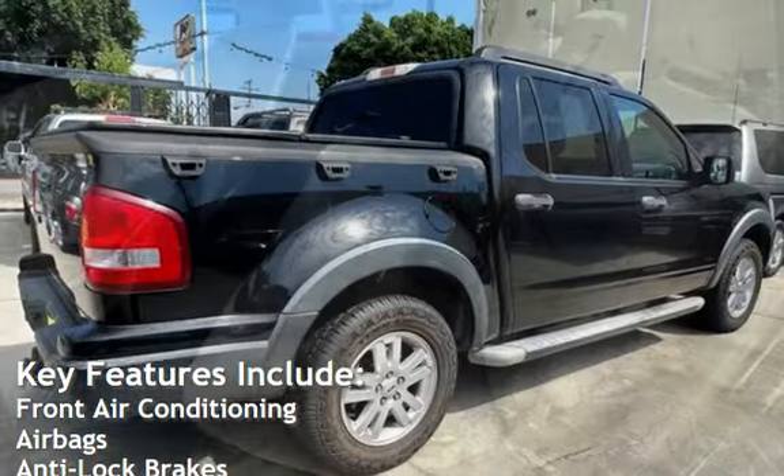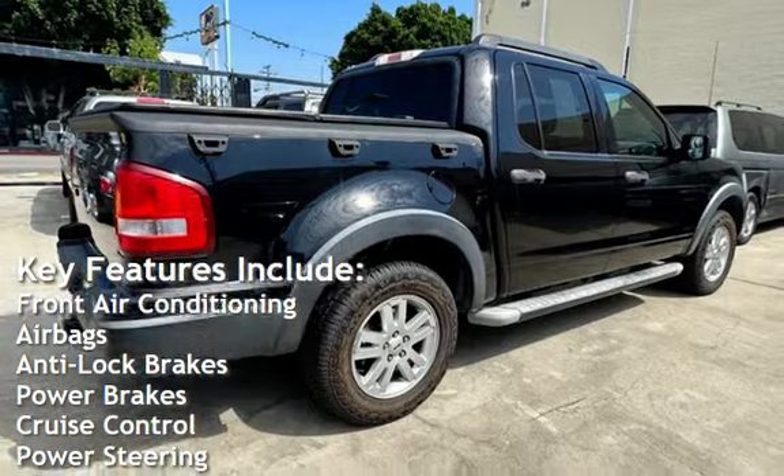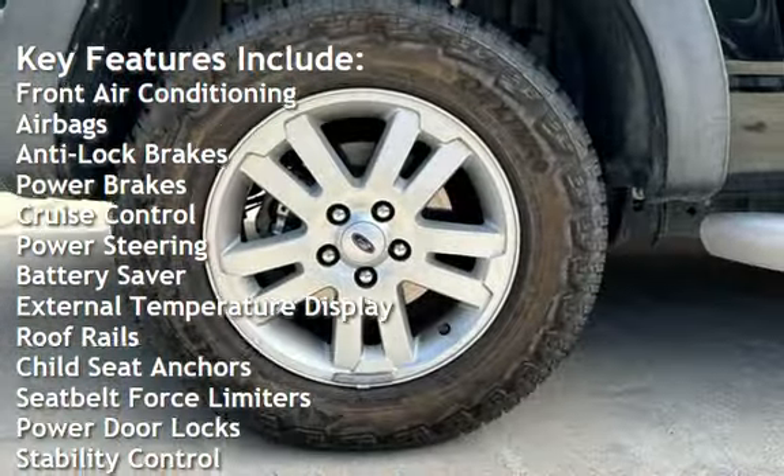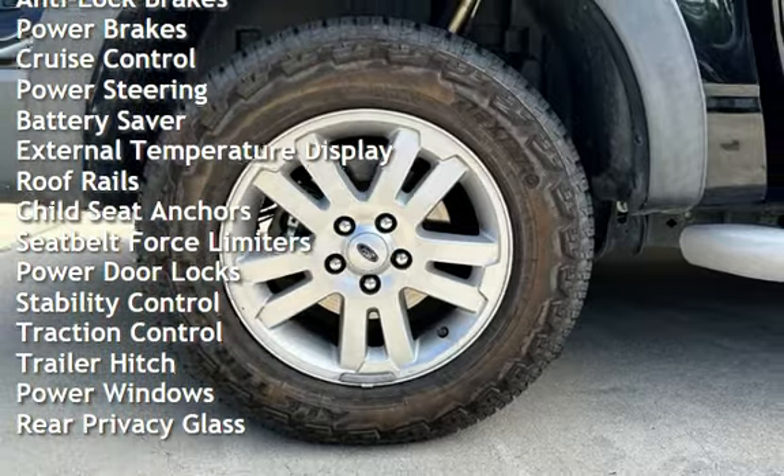Key features include front air conditioning, airbags, anti-lock brakes, power brakes, cruise control, power steering, battery saver, and external temperature display.